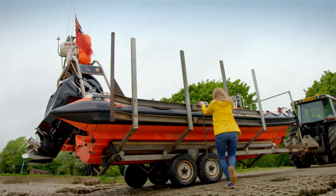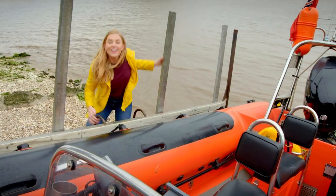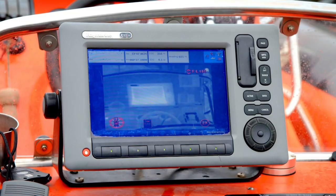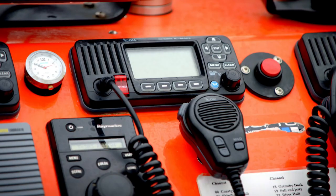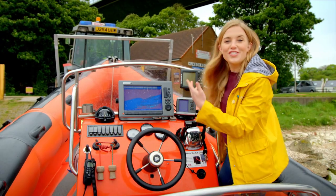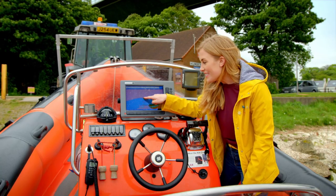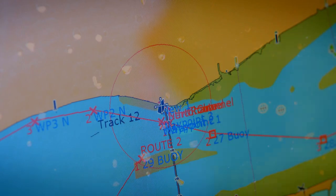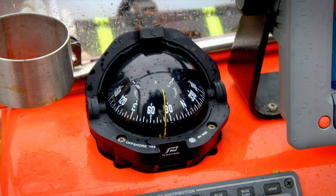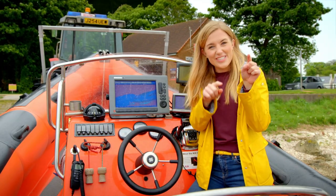You should never play near water or boats without a grown-up, but I've got special permission to go on board today. There is lots of equipment to help the lifeboat crew find and rescue people quickly. This is a chart plotter — it's a map of the river and you can see our position just there. And this is a compass. A compass shows the lifeboat which direction they're travelling in: north, south, east or west.